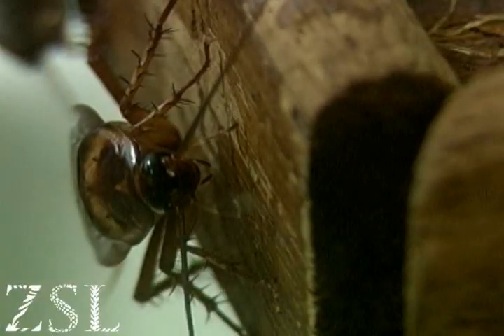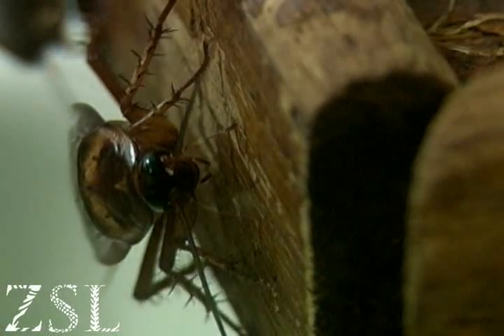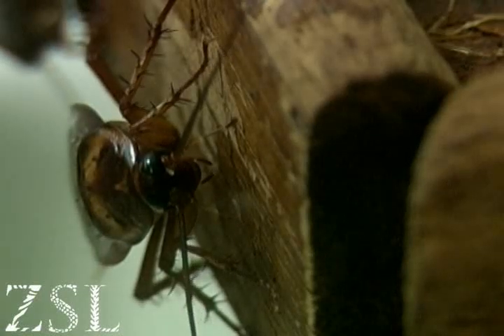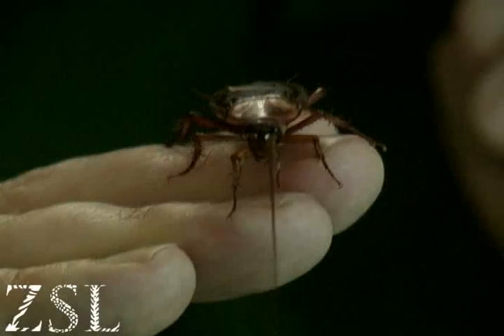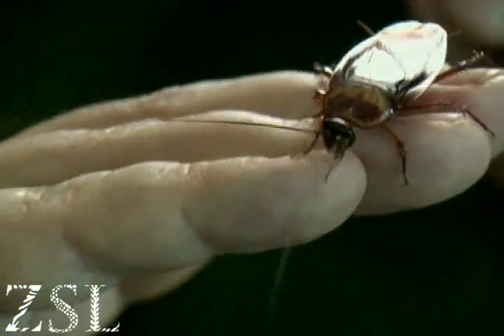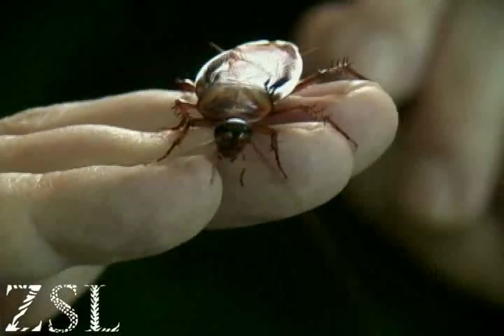These guys have reasonable eyesight as well. They've got very large compound eyes, so they're just as effective in light as they are in the dark — very, very well adapted for almost anywhere. Look at the head end: you've got just underneath the head two little projections that are tasting away. These are the palps, and it's just checking out whether to see how edible I am.